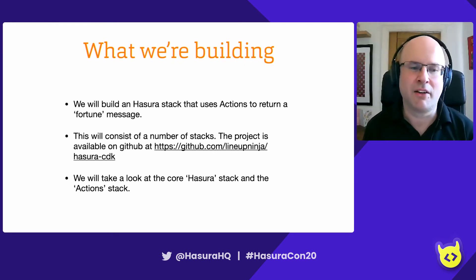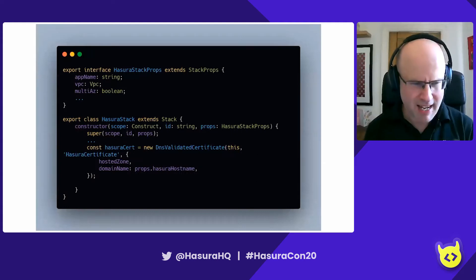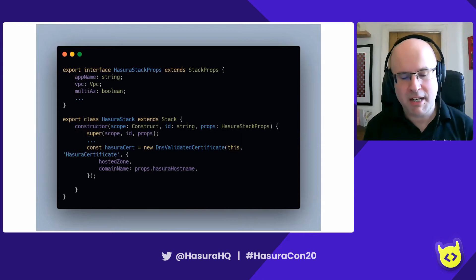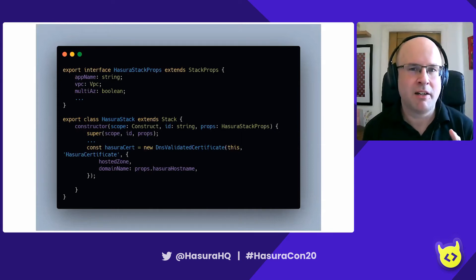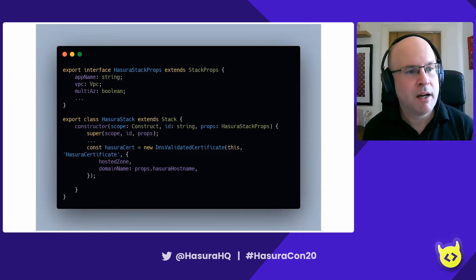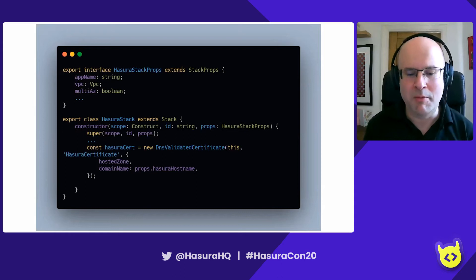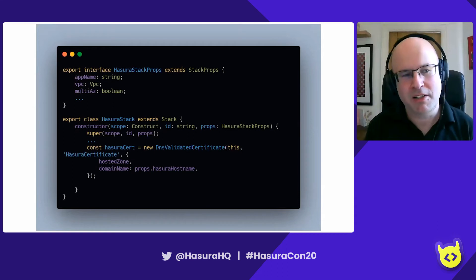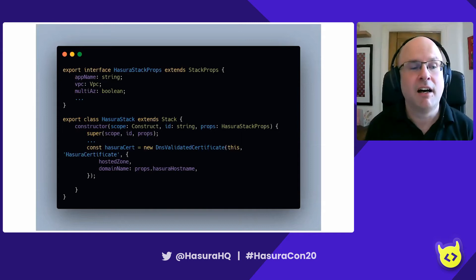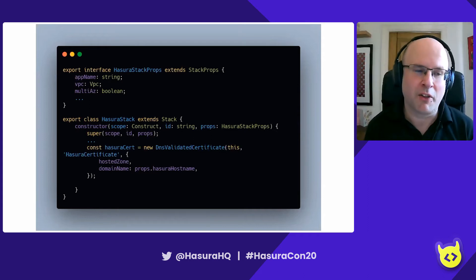Let's dive in and look at the core Hasura stack. A stack in CDK looks like this. You can use a number of different languages — TypeScript, Python, .NET, and Java. Here we're using TypeScript. We start by defining the properties the stack's going to take: a name for the application, a VPC — Amazon's virtual private cloud, basically a networking definition with routes and subnets — and a property for whether we want a multi-AZ deployment. In dev-test you probably don't want this because it costs money, but in production you do. We just extend the stack class, define a constructor, and within that constructor we define all the objects we want to create.